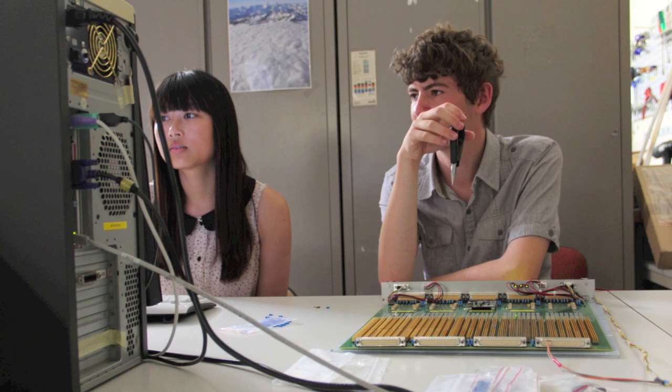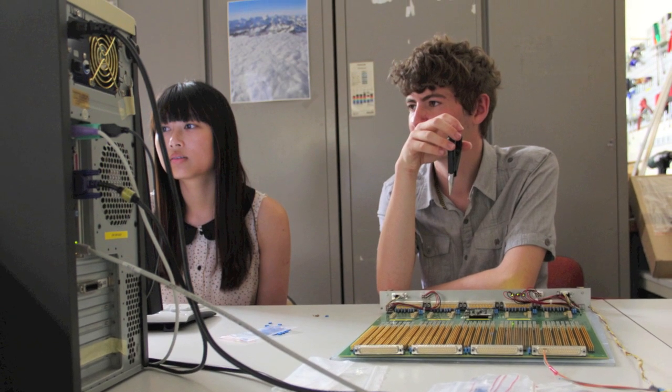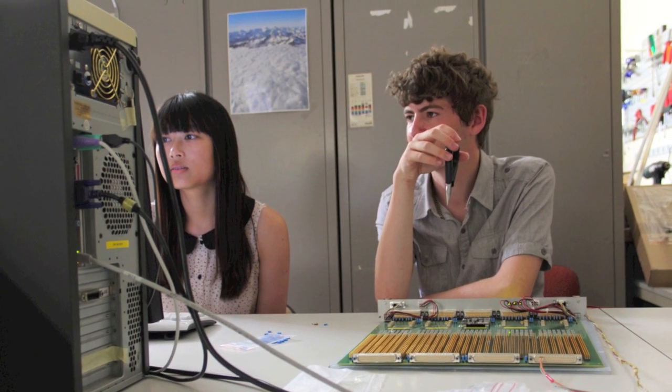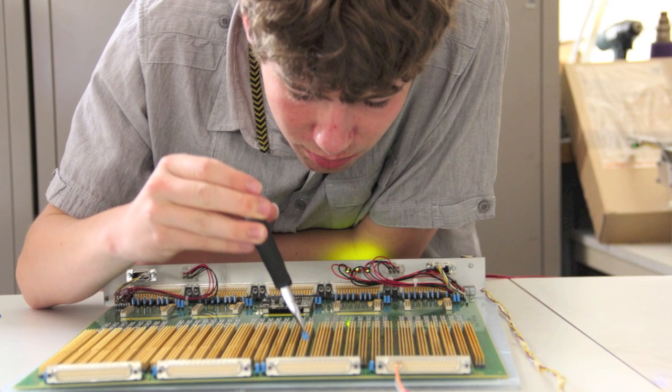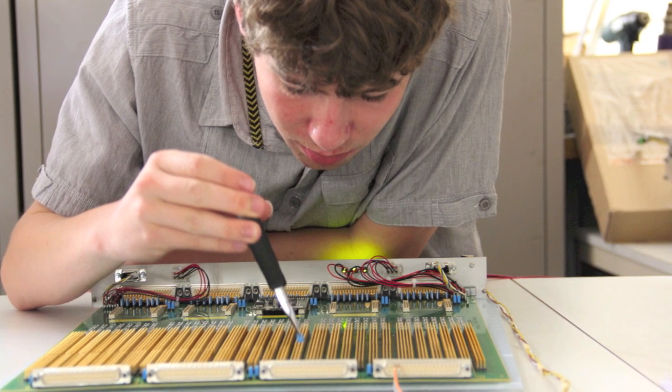Millie and I had to work on some chipboards. It was a chipboard that provides power to one of the parts of the detector. It had two resistors and about 100 connections, and some of them were in back to front. So what we had to do was test every connection to see how it behaved, so we could identify which ones were broken.